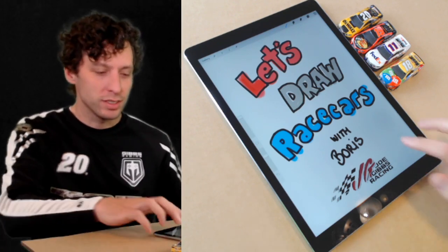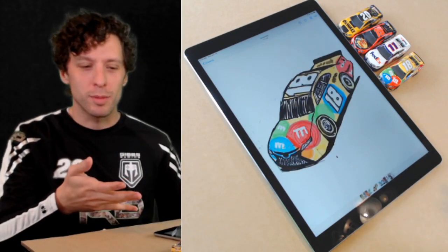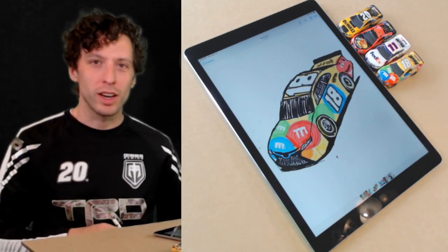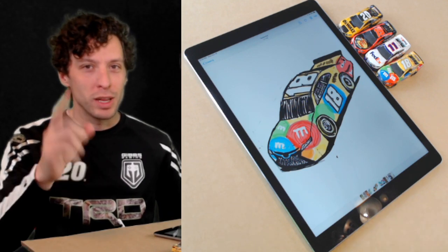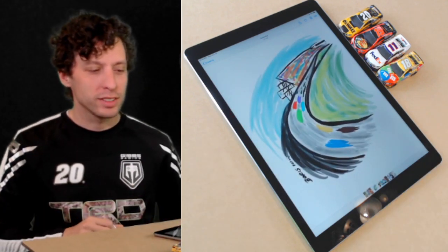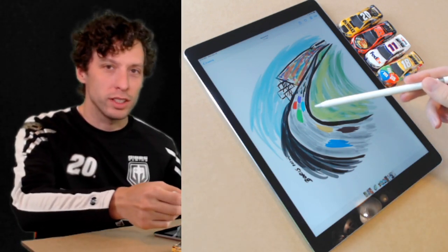Yesterday, if you were with us, we drew Kyle Busch's race car — the M&M's car right here. It's pretty good, right? Every day we're going to start the show off drawing a race car. We also drew a racetrack — that's turn one at Daytona.